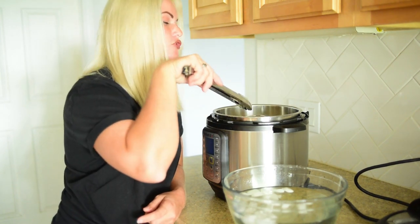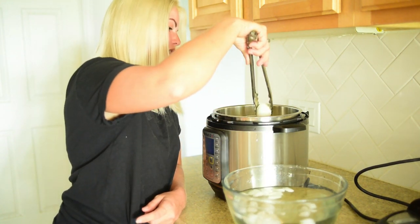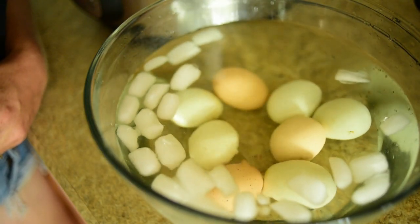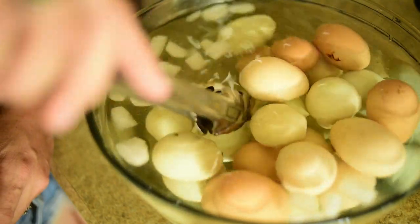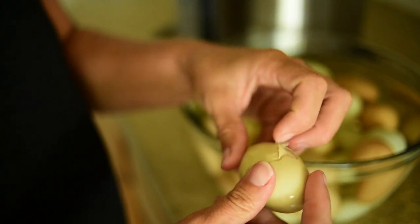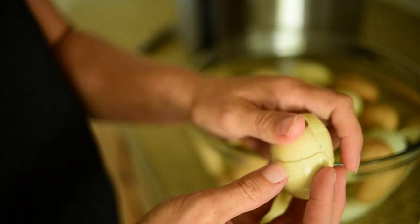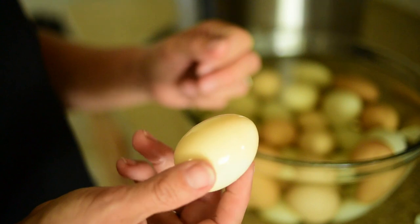So because I'm impatient, we're going to go ahead and drop these eggs into an ice bath just to bring them down to temperature so that I can start peeling them and show you guys how this works. The eggs have chilled enough for me to handle them — let's go ahead and break these open. Oh, look at that — it comes off super clean. That is a perfect egg.